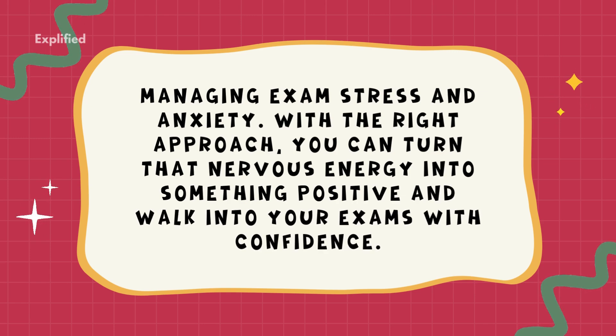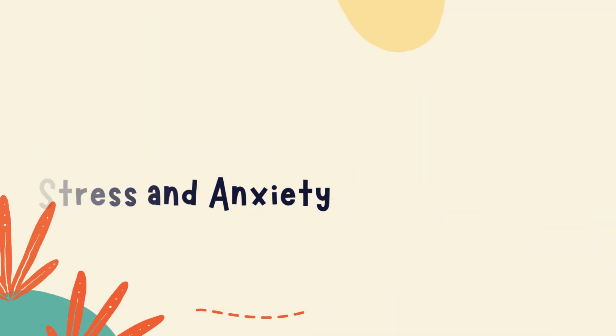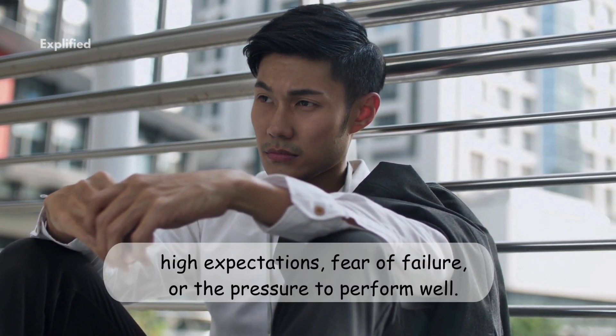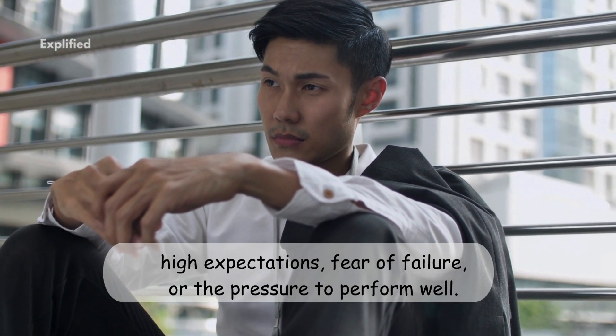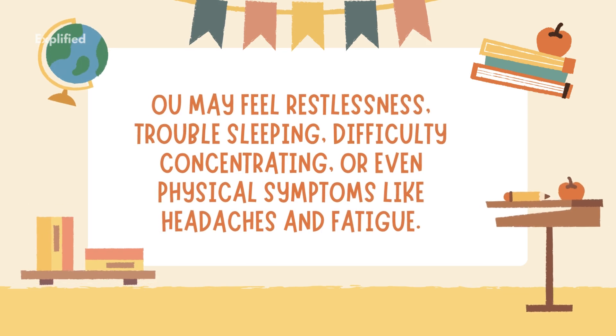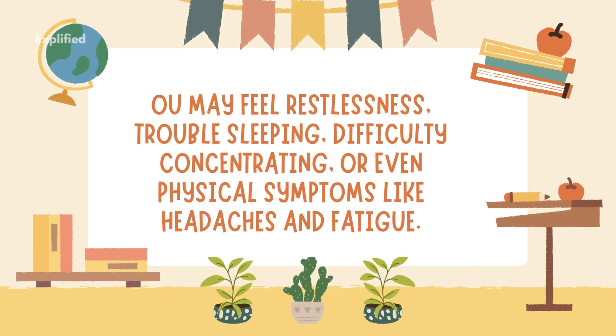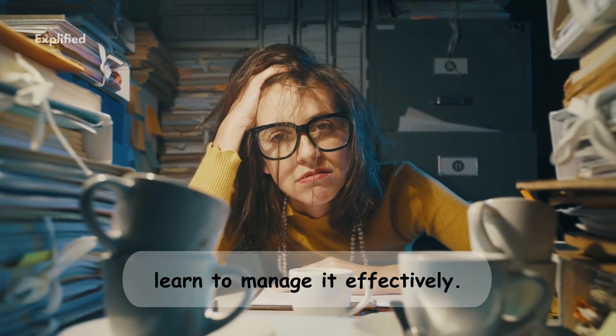Welcome to Explified. Today we're talking about one of the most common challenges students face: managing exam stress and anxiety. Let's explore how. One: understanding exam stress and anxiety — why it happens. Exam stress often stems from high expectations, fear of failure, or the pressure to perform well. It's a normal response, but unmanaged stress can impact memory, focus, and even health. Common symptoms include restlessness, trouble sleeping, difficulty concentrating, or even physical symptoms like headaches and fatigue. Remember, stress is natural, but you can learn to manage it effectively.